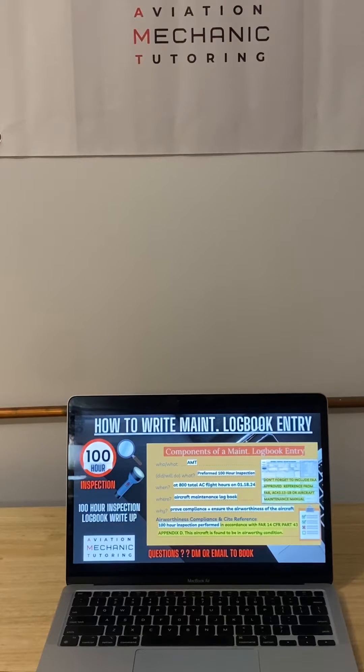Following the format from this post, the AMT is performing the 100-hour inspection on the aircraft, and it's going to be done at 100 hours of flight. This is just an example at 800 total aircraft flight hours — that would be on the Hobbs meter for the aircraft and the airframe. It's done on January 18, 2024, and this entry is in the maintenance logbook.